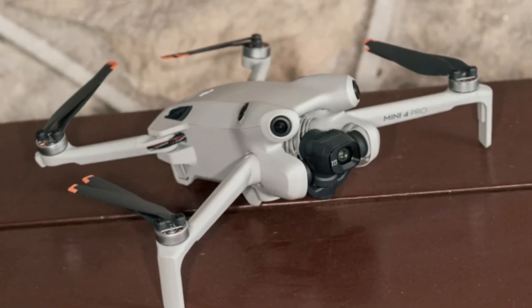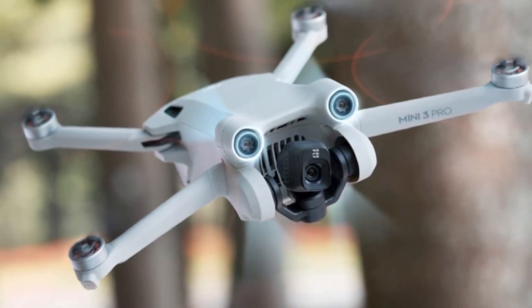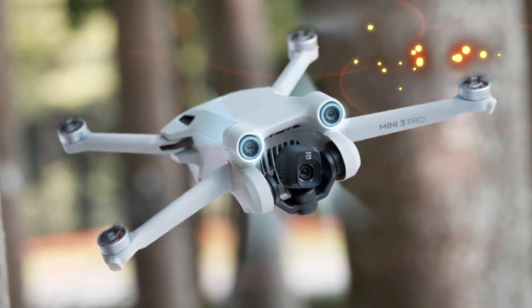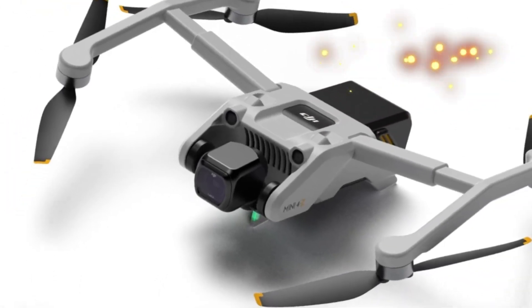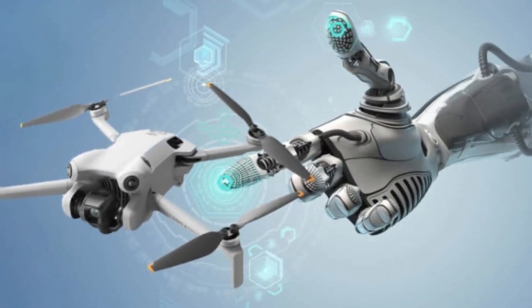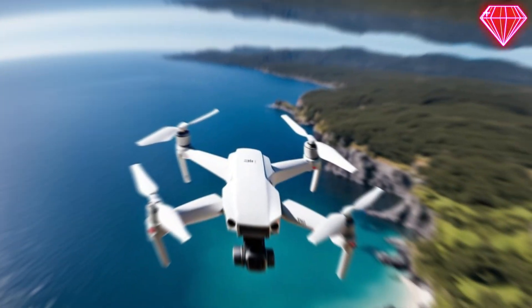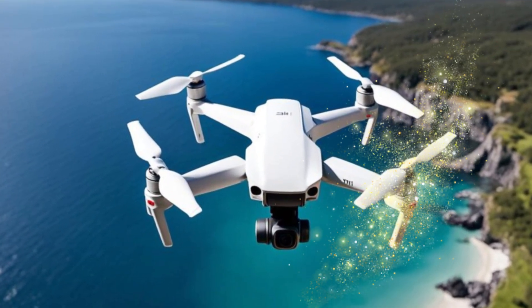Safety is paramount, and the Mini 5 Pro is designed to prioritize it. Advanced obstacle detection and avoidance systems will allow the drone to navigate complex environments with confidence. By intelligently sensing and reacting to obstacles, the Mini 5 Pro can avoid collisions and ensure a safe and enjoyable flight experience.